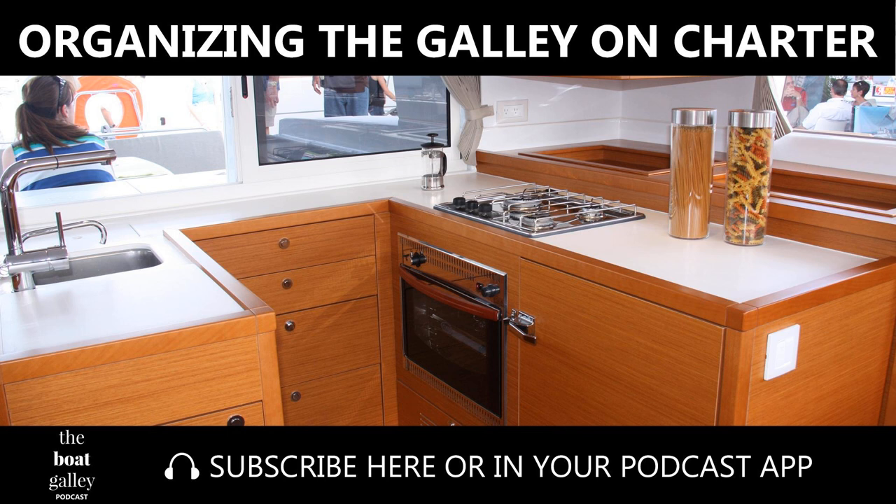Thanks for listening. If you like the show, please be sure to subscribe in your podcast app — just search for the Boat Galley Podcast. And reviews are always appreciated. Until next time!